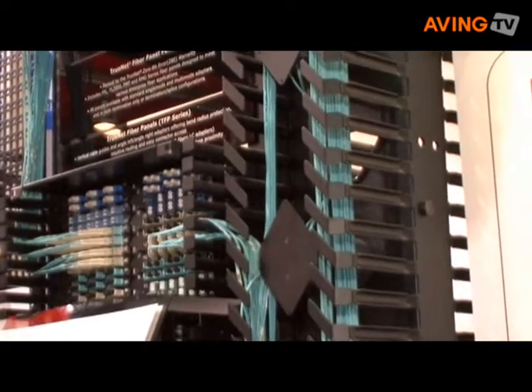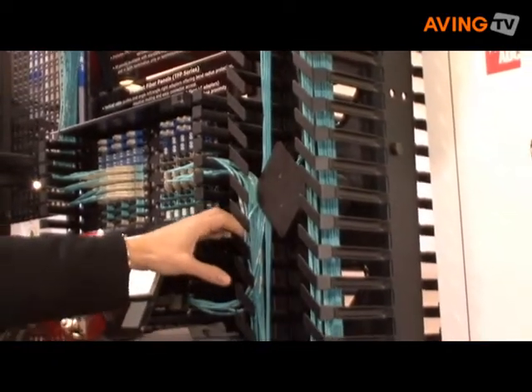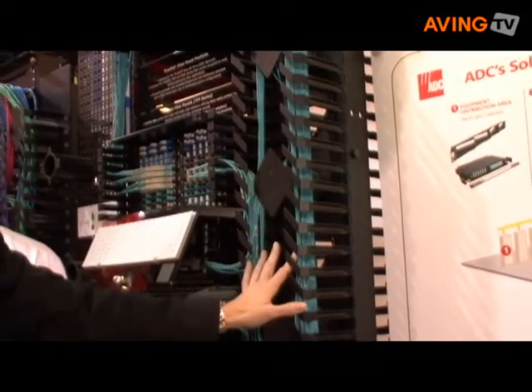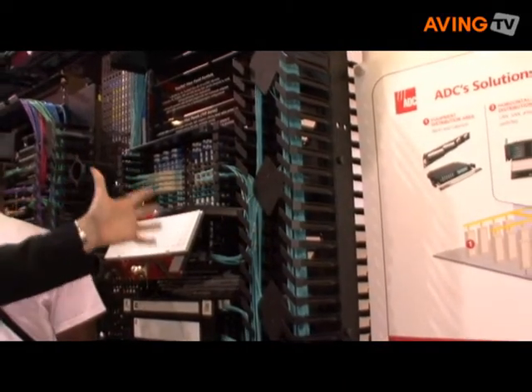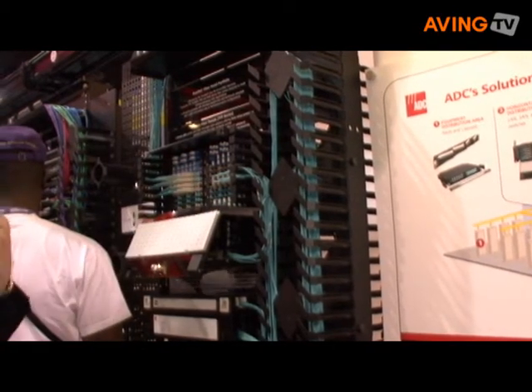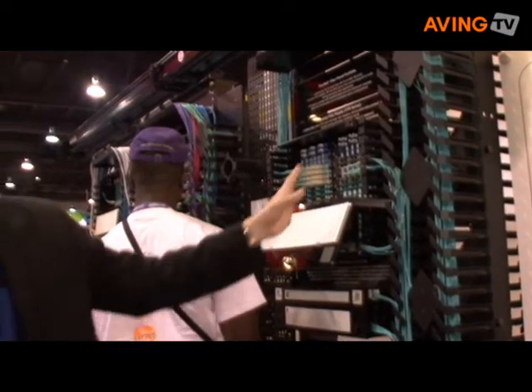Additionally, our vertical cable management systems have bend radius control on the spools that allow you to take up patch cord slack. Within all of ADC's cable management systems, we're really trying to accomplish three things: maintain the proper bend radius, physically protect that fiber, and have intuitive cable and routing paths. That's something you'll see from all ADC fiber optic and copper products.